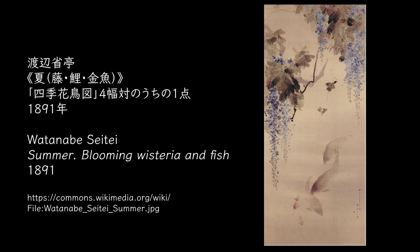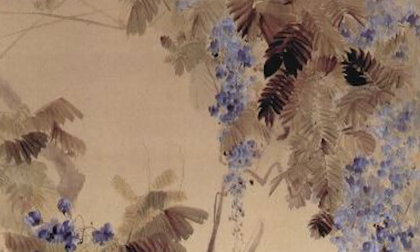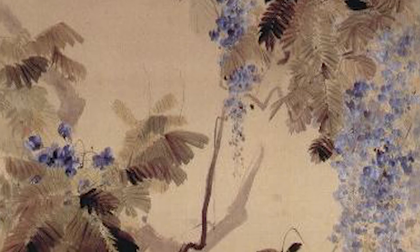Summer, blooming wisteria and fish consists of bird and flower of four seasons paintings. The wisteria flowers in full bloom are swaying in the wind.